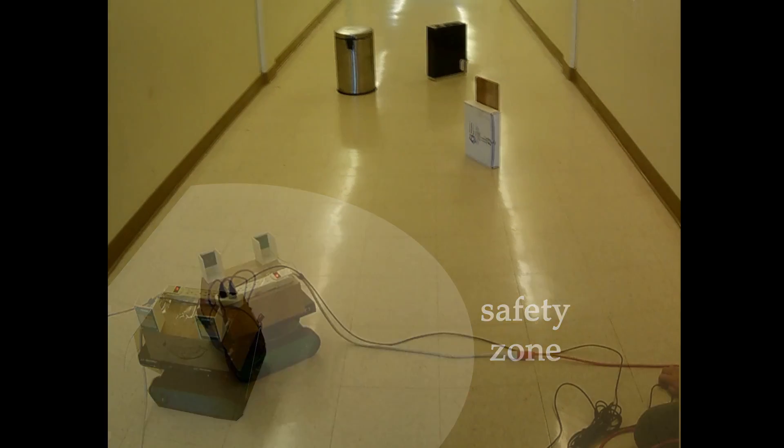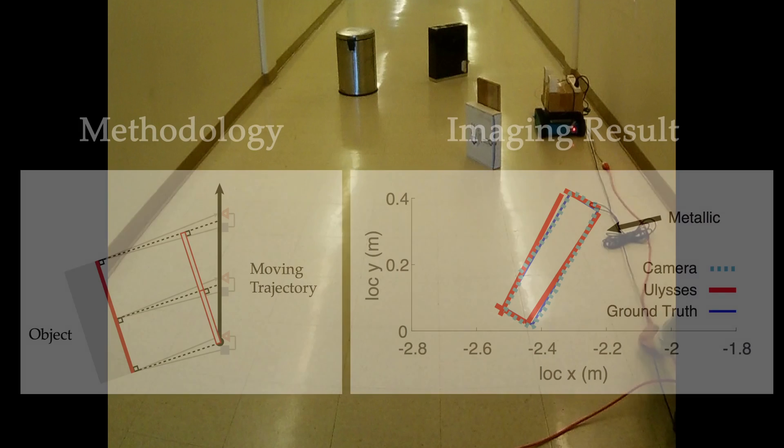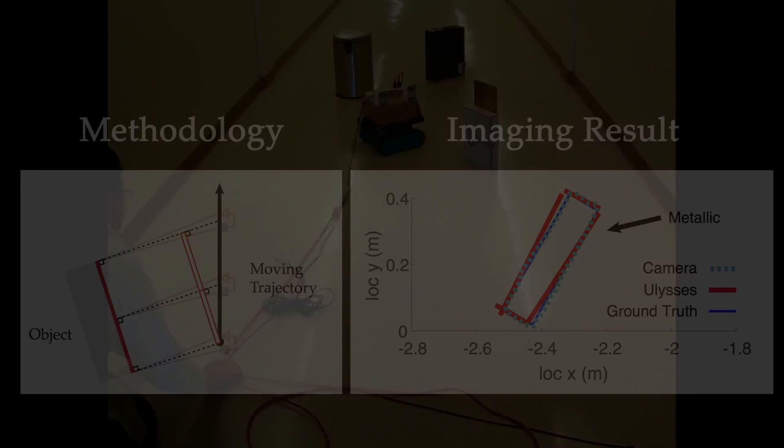The robot first defines a safety zone from the received signals when the directional beam steers. It then explores around and repeats this until it finds an object to image. The directional signals allow us to image the object's surface from the device's moving path.